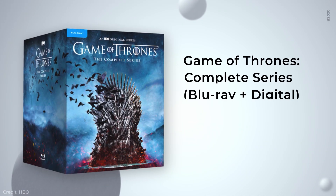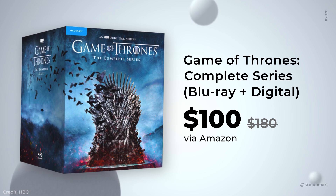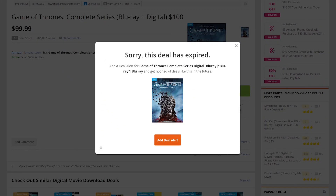Some more popular deals for you. Amazon has the complete series of Game of Thrones on Blu-ray and digital for $100, saving you $71. Unfortunately, this took way too many takes for me, so it's probably expired by now.